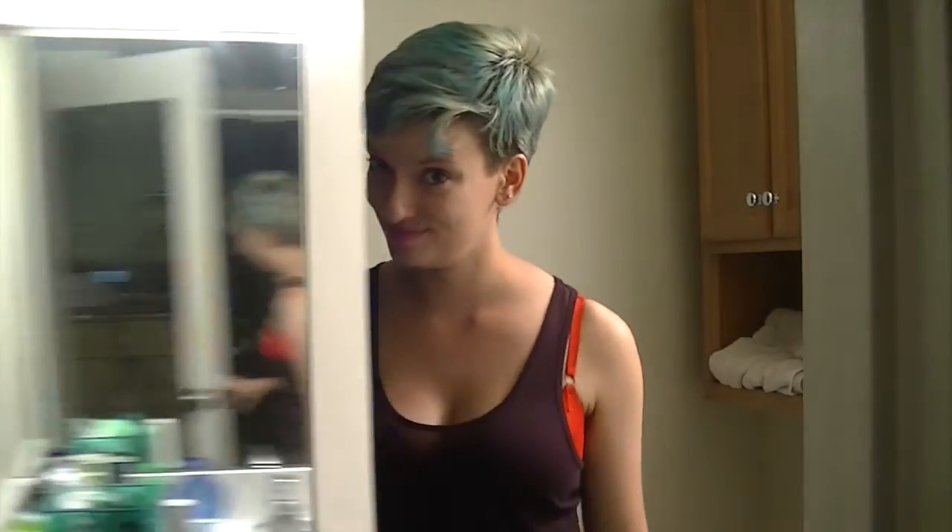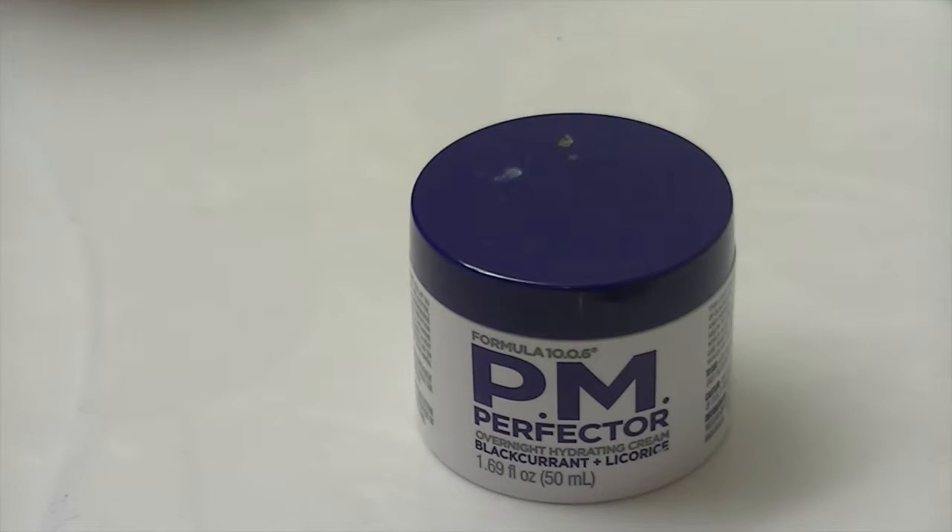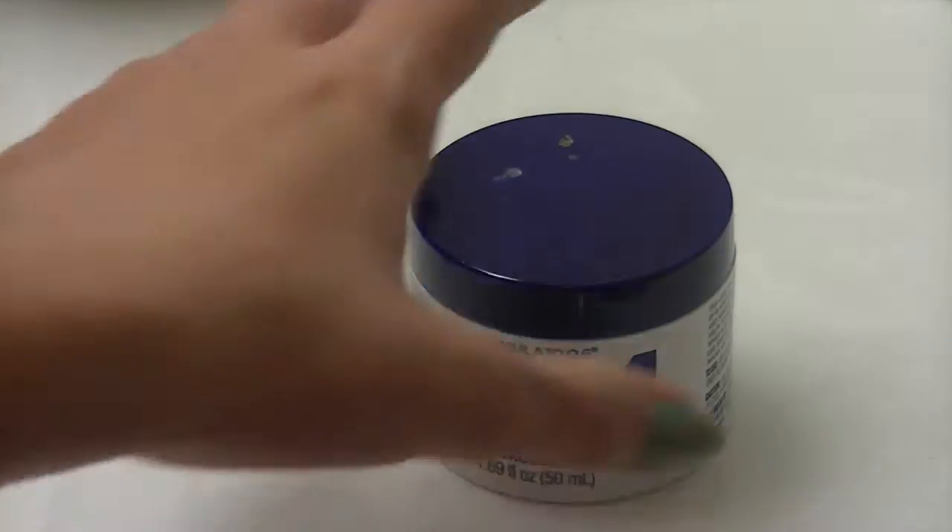Then I go shower, but I'm not filming that. Once I get out of the shower, I'm going to go in with my Formula 10.0.6 PM Perfector. It's just a really nice night lotion to put on your face and make you feel good.